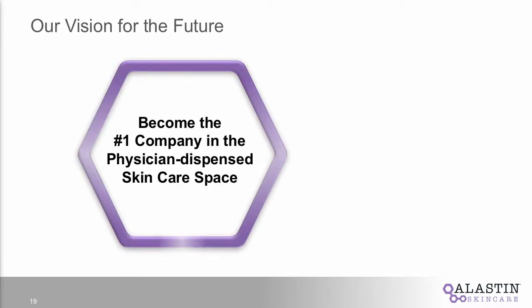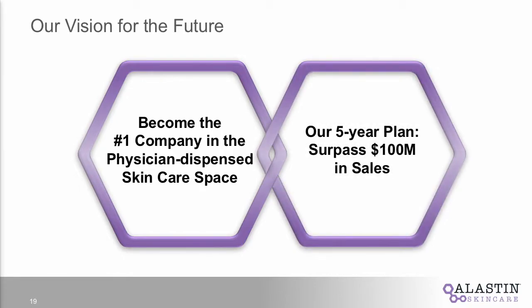Looking to the future, our number one goal is to be the number one company in the space — and what that means to me, to Diane Goosetree our CEO, and to our board, is not necessarily the largest, but when you need a trusted partner for your aesthetic skin care and peri-procedure needs, it's Elastin. There is a dollar impact to that too — in our five-year plan and our recent fundraising, we believe we have a solid plan that gets us north of $100 million in five years.